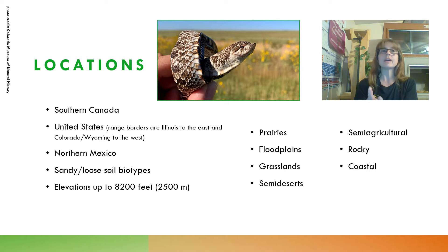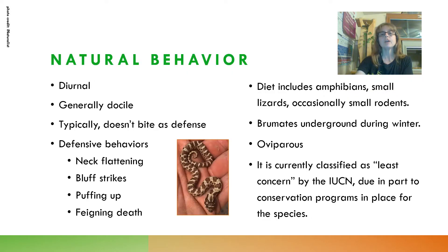I'm not surprised by that, because Hazel spends a fair amount of time in her damp sphagnum moss and in her water dish. These snakes are typically diurnal, meaning most active during the day; however, that can change if they're trying to increase their opportunity to find prey or depending on the season and weather. They're generally docile even when found in the wild and typically don't bite as one of their defense mechanisms. Defense behaviors do include neck flattening, bluff strikes, puffing up, and death fainting.